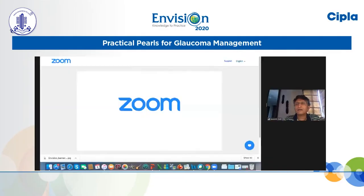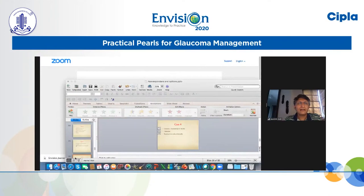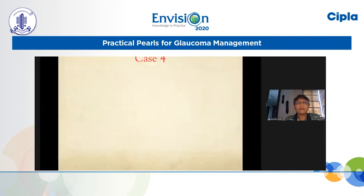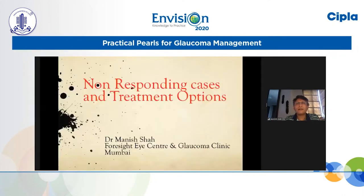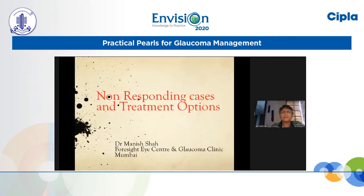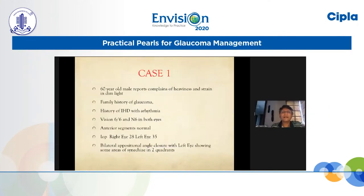Thank you Dr. Satyan, and thank you to Sipla and to the AIOS and Lalit Verma for giving this opportunity to share some cases of non-response. This presentation covers just a few cases and I'm going to skip over things which have already been discussed extensively. So, the first case is a 60-year-old male.